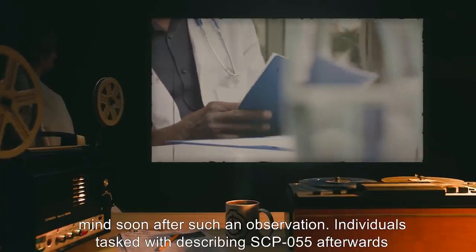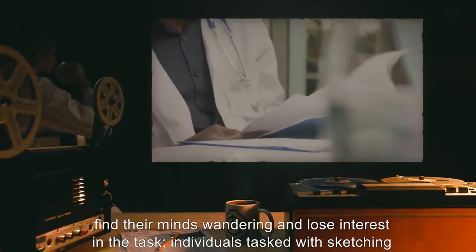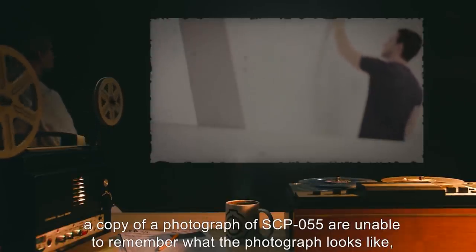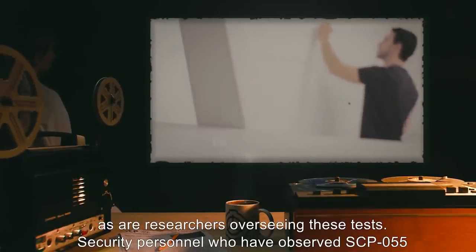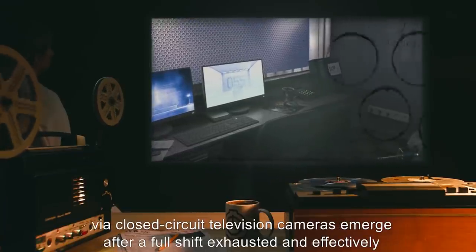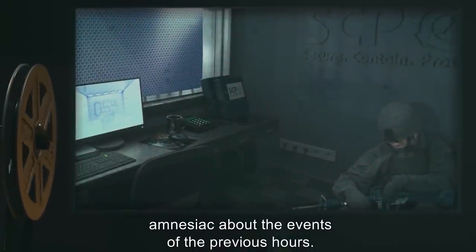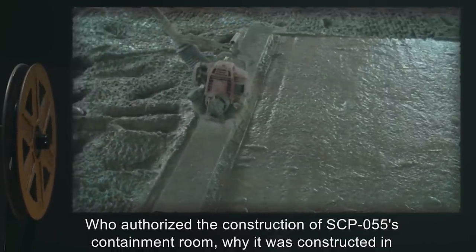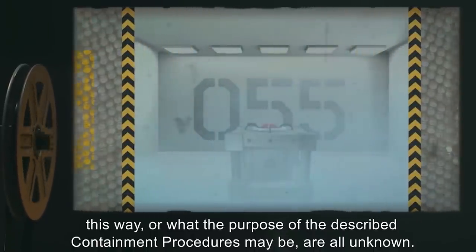Individuals tasked with describing SCP-055 afterwards find their minds wandering and lose interest in the task. Individuals tasked with sketching a copy of a photograph of SCP-055 are unable to remember what the photograph looks like, as are researchers overseeing these tests. Security personnel who have observed SCP-055 via closed-circuit television cameras emerge after a full shift exhausted and effectively amnesiac about the events of the previous hours. Who authorized the construction of SCP-055's containment room, why it was constructed in this way, or what the purpose of the described containment procedures may be, are all unknown.